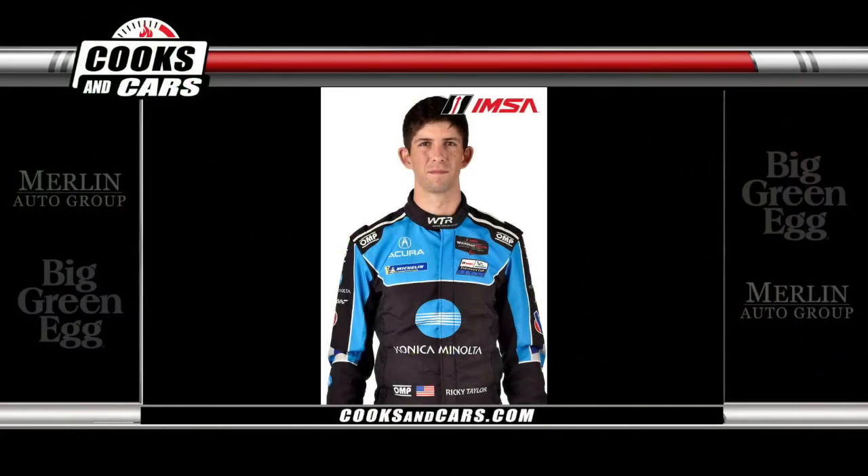Welcome back to Cooks and Cars. I'm Rob D'Amico alongside Adam Merlin. Follow us online at cooksandcars.com — subscribe on YouTube, and interact with us on Facebook, Instagram, and Twitter. Right now, joining us on the phone is Ricky Taylor, driver of the number 10 Acura for Wayne Taylor Racing — back with his dad's team. Ricky, welcome to the show! Thanks for having me. So you're up early this morning getting ready for the race. How do you prepare for a 24-hour race with multiple drivers, day and night driving?